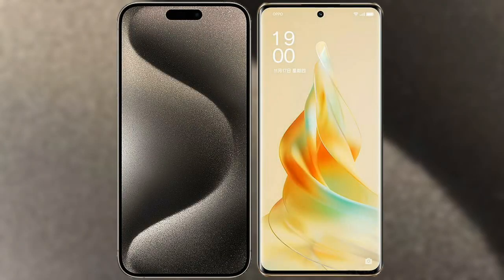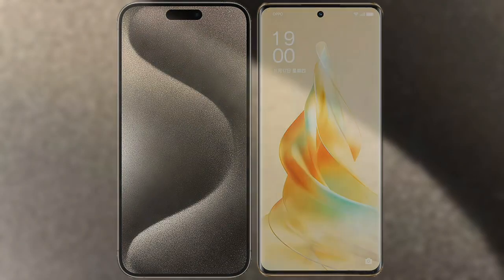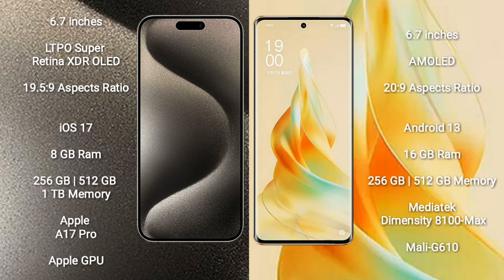I will compare the new iPhone 15 Pro Max with Oppo Reno 9 Pro. iPhone 15 Pro Max comes with a 6.7-inch LTPO Super Retina XDR OLED display and an aspect ratio of 19.5:9. Oppo Reno 9 Pro comes with a 6.7-inch AMOLED display and an aspect ratio of 20:9.